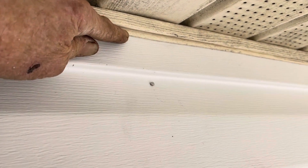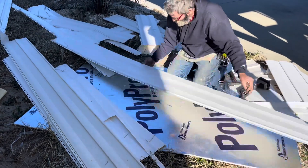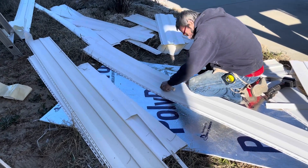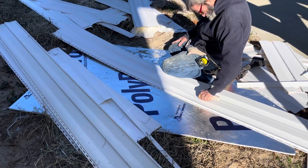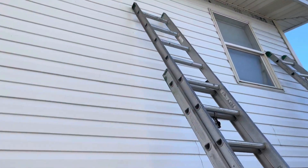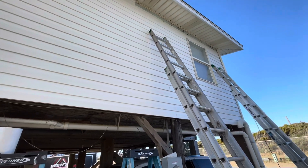Somebody put a piece of J-channel up here and then a vinyl siding top receiver. Paul doesn't like snips — he can't squeeze with his hands anymore. One more piece, one more piece.